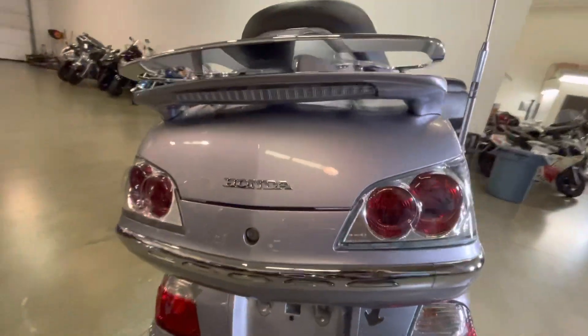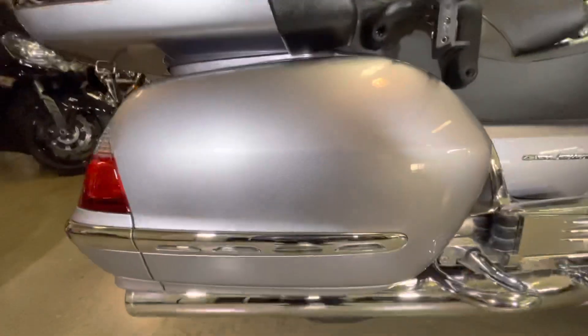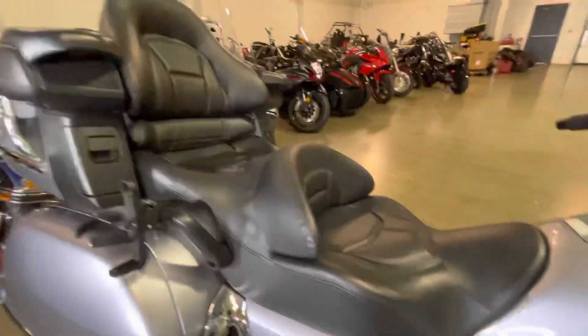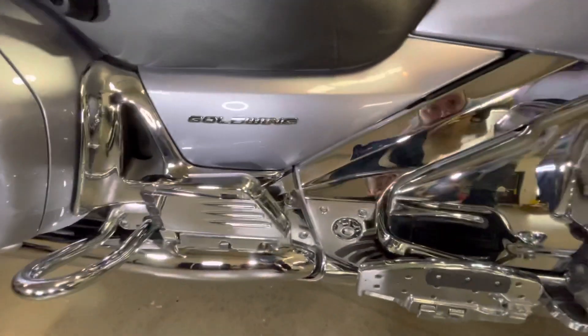This was one of two bikes traded in on the Chieftain Limited that we had. An older gentleman traded this in along with an Ultra Limited. Both bikes are in extremely good shape — garage kept, extremely well maintained. A friend of a friend vouched for us, said we sell nice bikes, and he traded in some nice bikes.